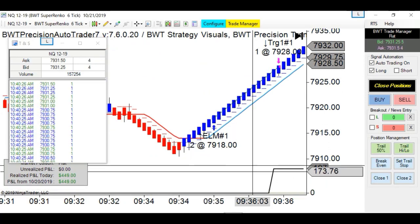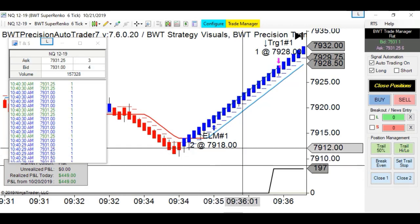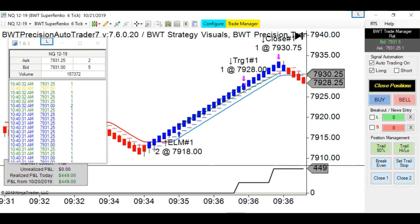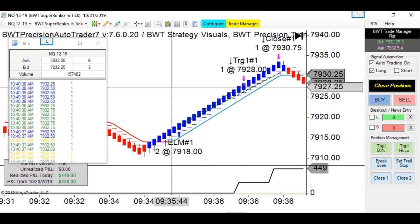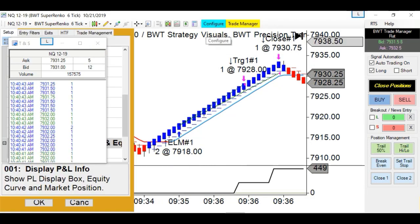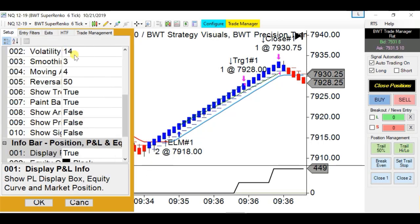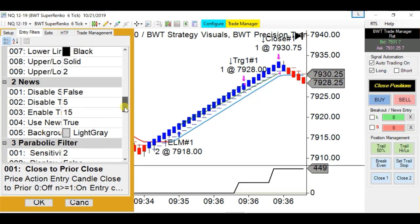That happened pretty quickly. Looks like we got in at 9:35 and we were done by 9:36 - this was a quick move up for whatever reason. This template has the stepMA with option 1.